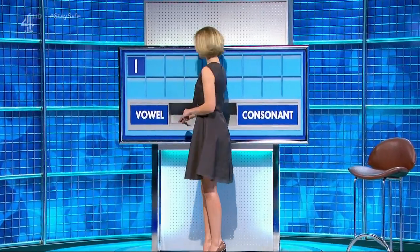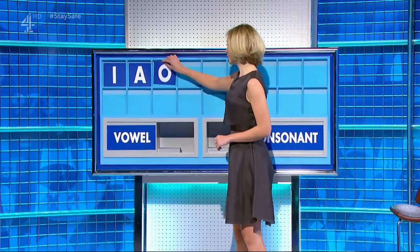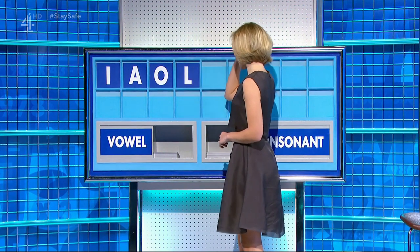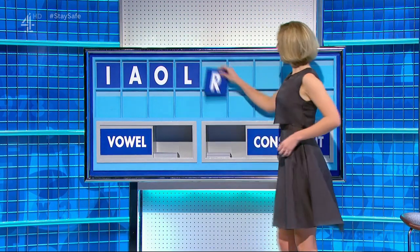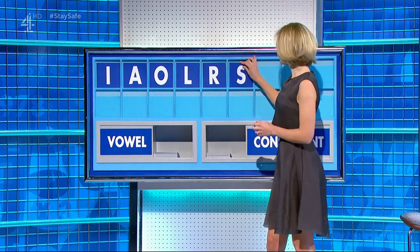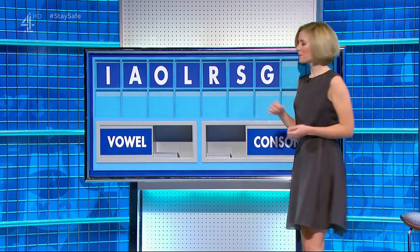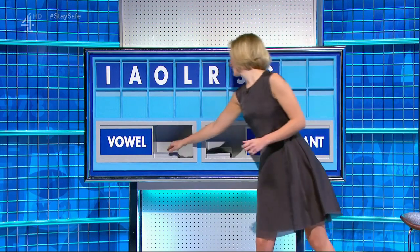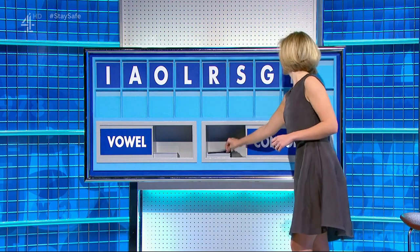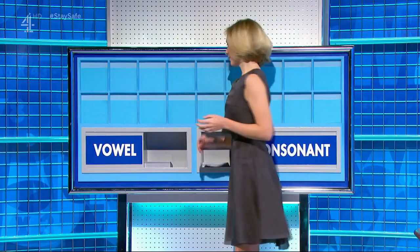I — a vowel. A — a vowel. O — a consonant. L — a consonant. R — a consonant. S — a consonant. G, E. A vowel, please — E. And a consonant, please — R. There is a Mozart opera. Please, Rachel.